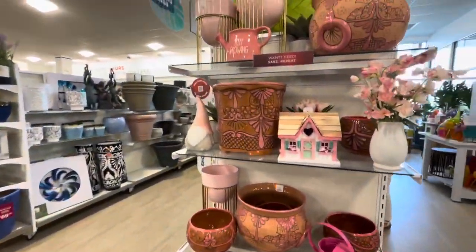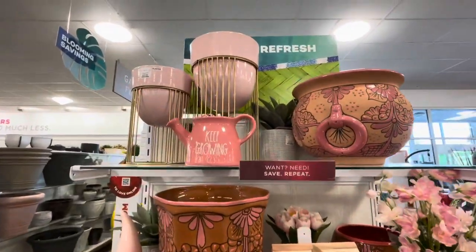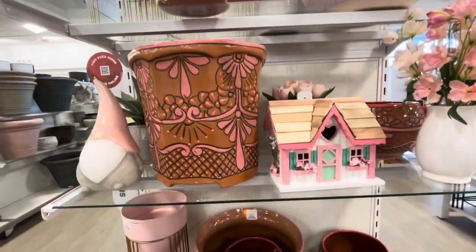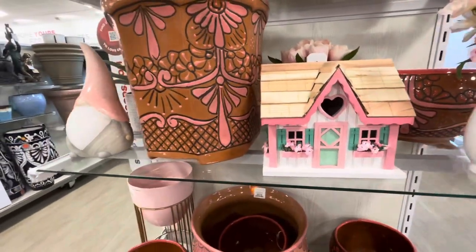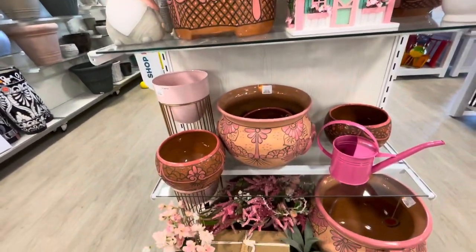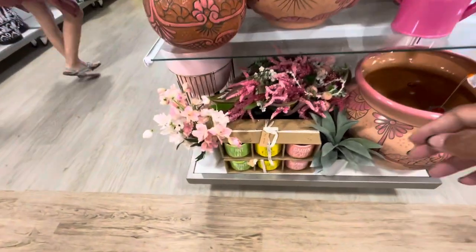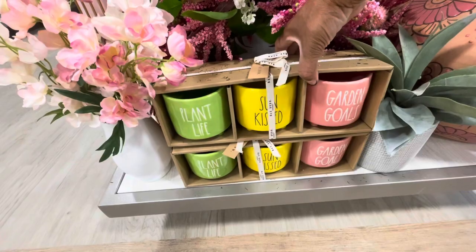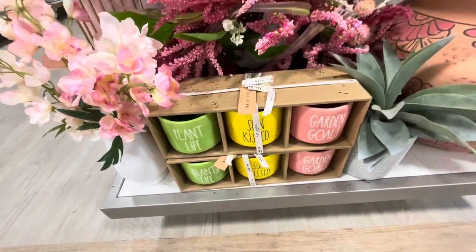Look at everything on this end cap — really pretty. I'm liking the planters up there for $19.99, and this little house. Here are some small planters by Ray Dunn — you get three of these, with sayings like 'plant life,' 'sun kissed,' and 'garden goals.'